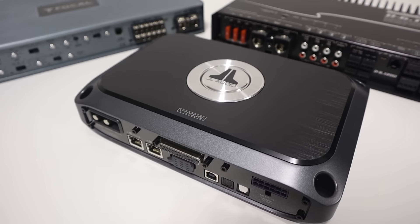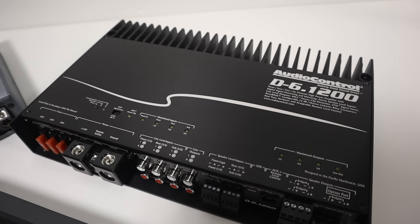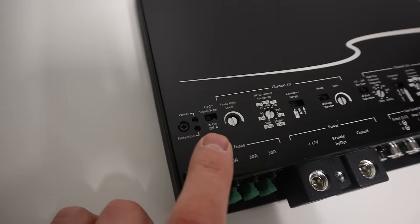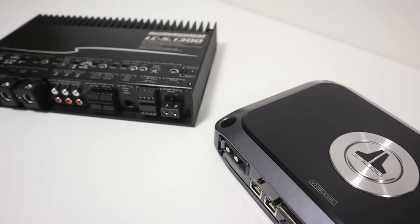When upgrading to a custom car audio system, one of the most important things is picking the right amplifier. But there is more to this task than just picking a certain power level. What advanced features do amplifiers now have that we should look for? What amplifier selection mistakes should you avoid? What are the do's and don'ts of picking an amplifier?